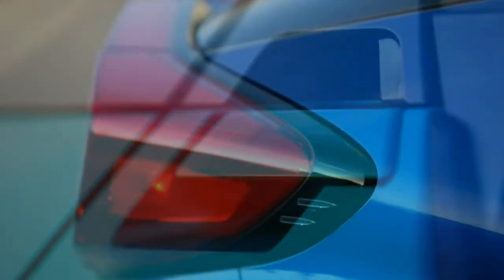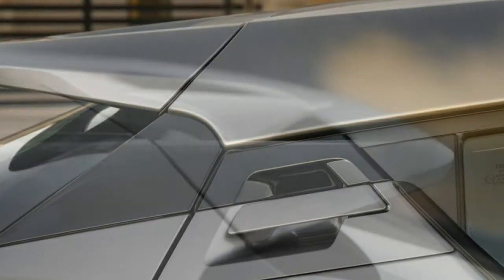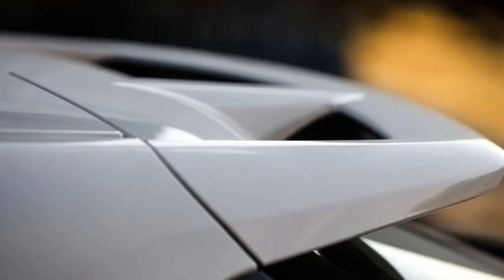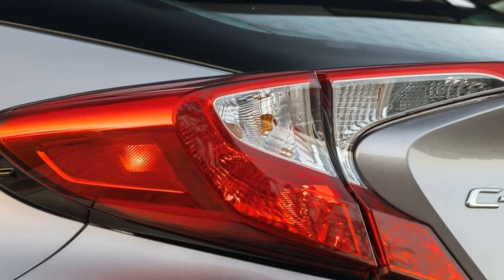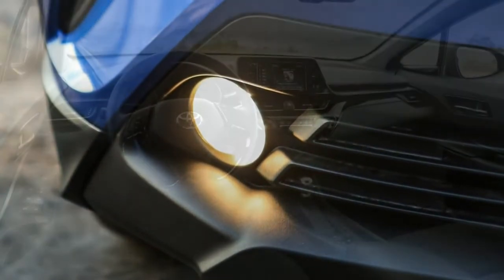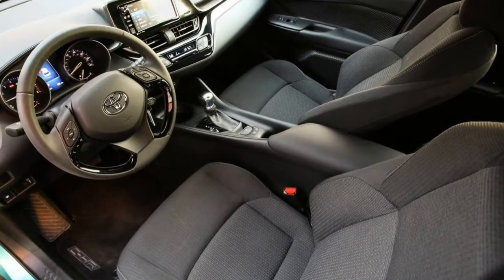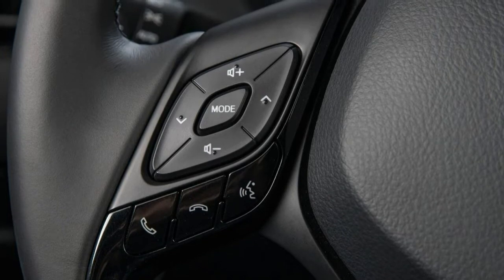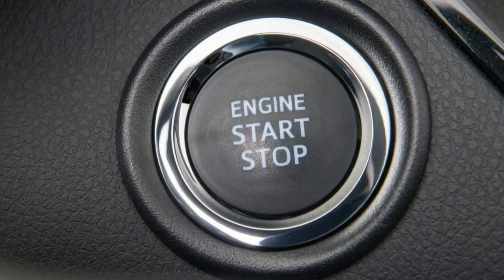Utility. It should come as no surprise that subcompact crossovers are limited when it comes to cargo capacity, but the C-HR has one of the smallest maximum cargo spaces in the class. You'd be best thinking of it as a raised hatchback rather than a crossover. Small item storage. There's an acceptable level of storage for small items, with small door pockets, decent-sized cup holders, and a centre armrest bin of about average size. The smart storage solutions Toyota is renowned for are notably absent. Cargo space. With the rear seats up, you have 19 cubic feet of cargo space. Maximum capacity is 36.4 cubic feet, which is significantly smaller than any other subcompact crossover. Child safety seat accommodation. Latch anchors can be accessed, but a rear-facing child seat requires moving the front passenger seat forward.